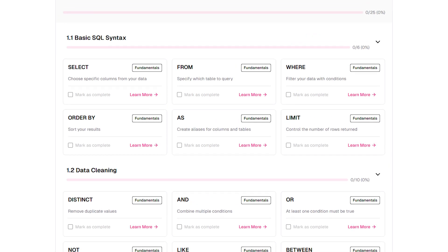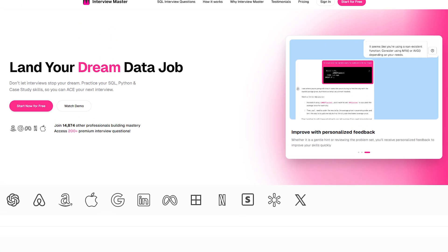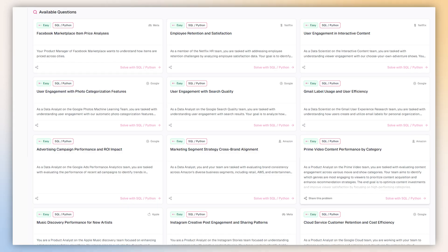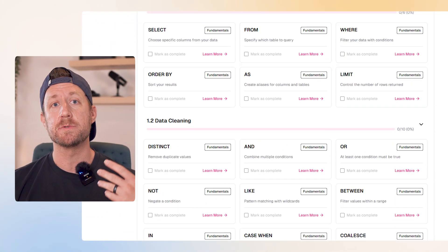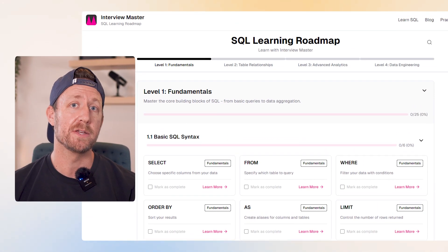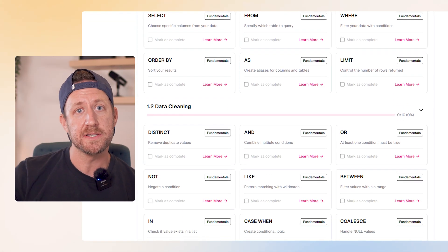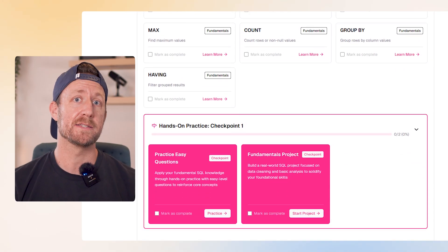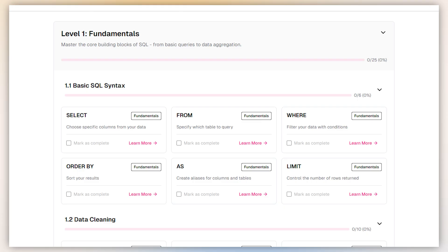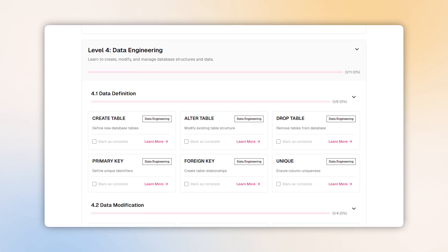For number four, I want to talk about the Interview Master SQL Learning Roadmap and Code Editor. Interview Master is a SQL coding platform with tons of SQL practice problems from big tech companies, so you can jump right in and get your hands dirty with SQL. In terms of instruction, they also have a SQL Learning Roadmap where every different function is categorized in its own section. It walks you through tons of concepts from beginner to advanced with practice. It's very organized and easy to follow, so you can learn each function step by step in a well laid out roadmap.